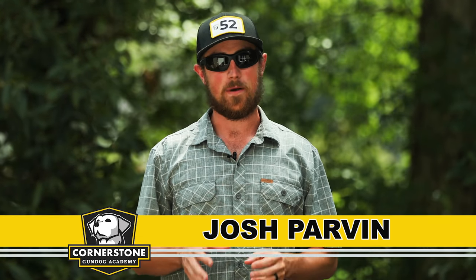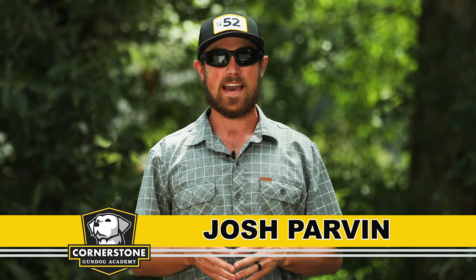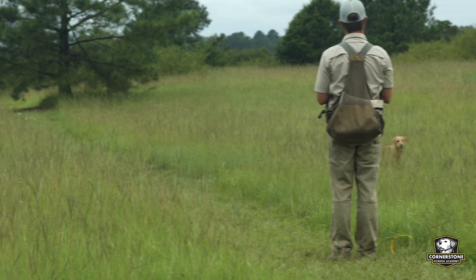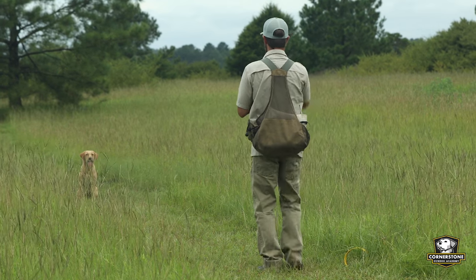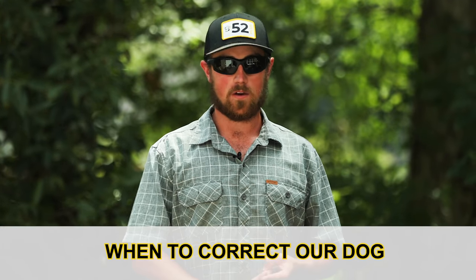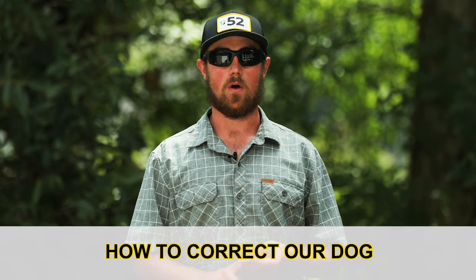How do I correct my dog the right way? Welcome to Cornerstone Gun Dog Academy, where you can learn to train your retriever with our online videos. So if you want to correct your dog, you need to understand a few things, especially if you want that correction to be successful and effective. The three things you want to understand are why we correct our dog, when to correct our dog, and how to correct our dog.